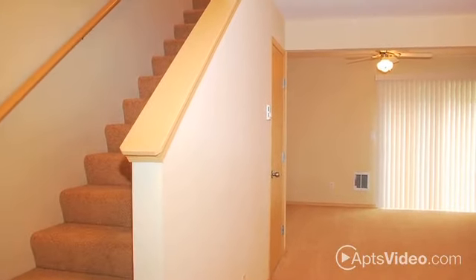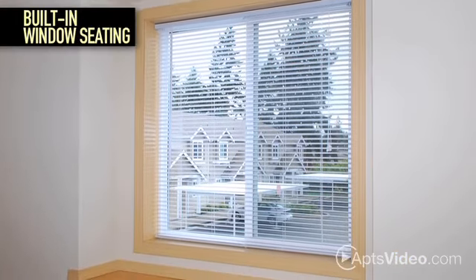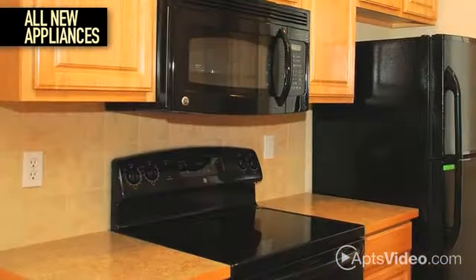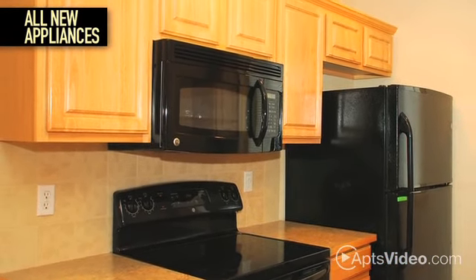Our beautiful two-bedroom, one-and-a-half bath townhomes offer all the right features. Your beautiful master bedroom boasts built-in window seating as well as a ceiling fan. Your kitchen is loaded with all new appliances, featuring a built-in microwave, charming cabinets, and gorgeous granite-colored countertops.